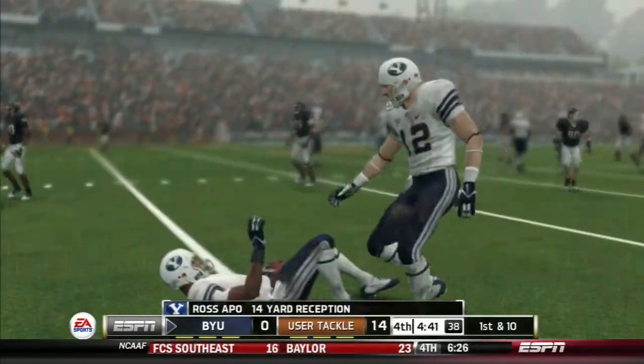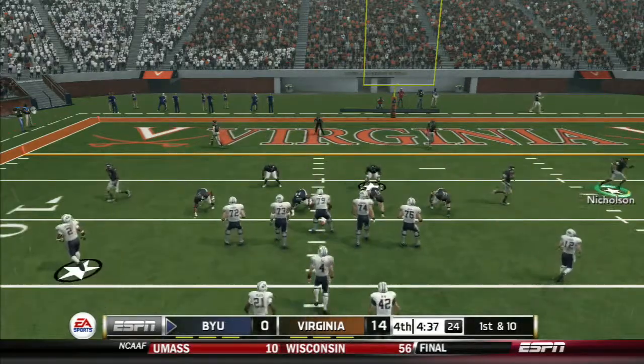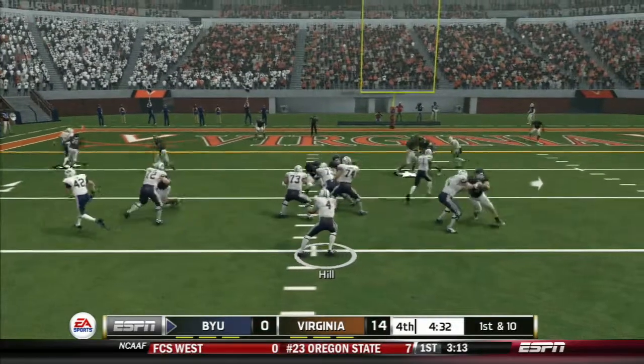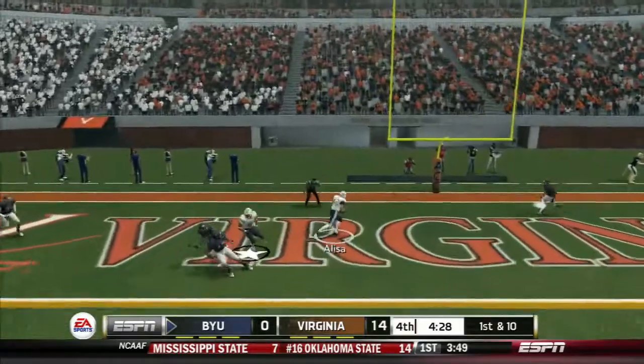11-yard line. The quarterback really needs to sell the fake — it makes it easy on the linebackers and safeties to realize it was just a fake handoff and get back in position. But when you really work it and sell it the way that quarterback did right there, that's when it's more effective and can open up the big play.